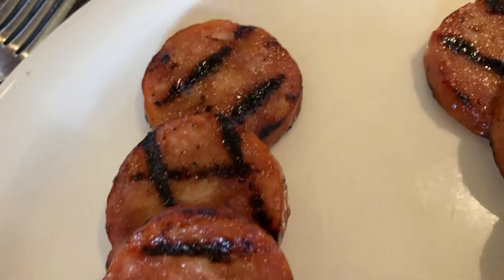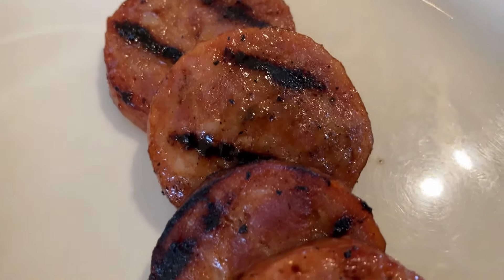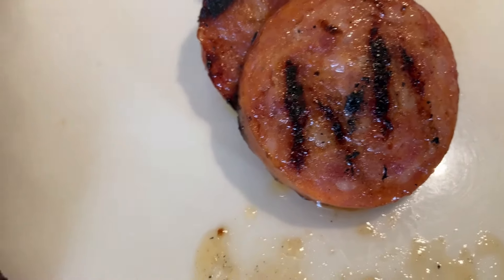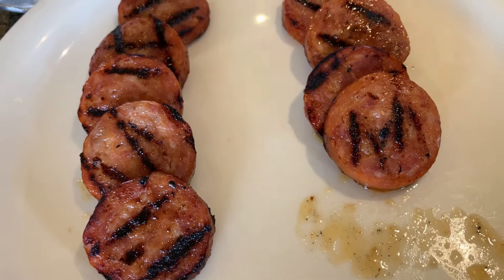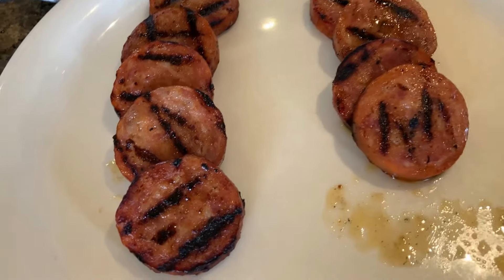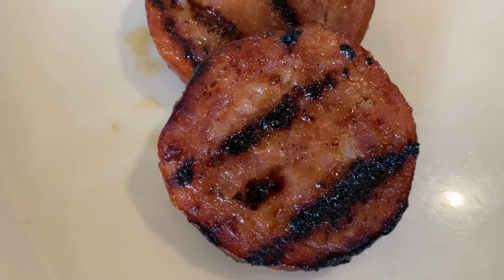This is the Hawaiian Portuguese sausage. It's very similar to the ones made by Portuguese descendants on the East Coast. However, a major difference is that this has a bit more fat in it, and it's also sweeter because it was made by people working on sugar plantations, where sugar was readily available and quite cheap at the time.